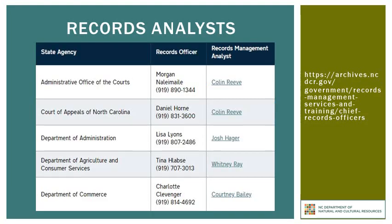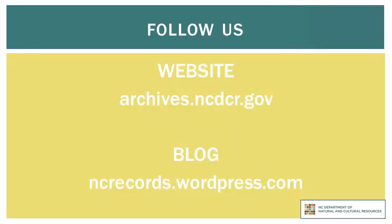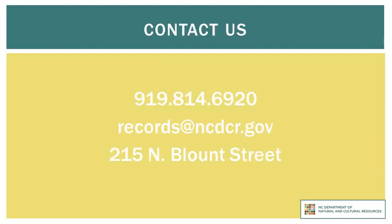If you need the assistance of your agency's Chief Records Officer, such as to review the annual transfer memorandum, or of your records analyst who works in the Government Records section, you can find the identity of both persons on our website under Records Management Services and Training. If you would like more information about the State Archives of North Carolina, you can find our website at archives.ncdcr.gov. We also host a blog at ncrecords.wordpress.com. If you need to contact us, the telephone number is 919-814-6920. You can also send an email to records@ncdcr.gov. Our physical address is in downtown Raleigh at 215 North Blunt Street.